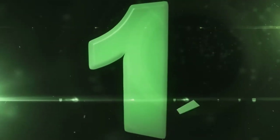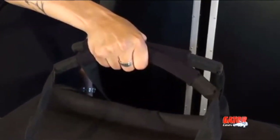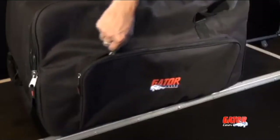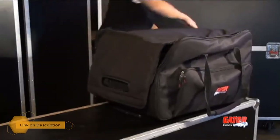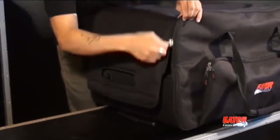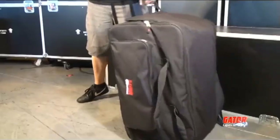Number one: Gator Cases Rolling Speaker Bag. The Gator Cases GPA-715 15-inch speaker cabinet transporter bag is the perfect solution to moving heavy speakers from gig to gig. The heavy-duty tow handle and wheels eliminate the need to lift and carry the speakers. It is large and well-made, designed to fit 12-inch speakers with plenty of extra pockets and storage space. The firm structure and foam padding support the equipment, while dual zippers make it easier to load.